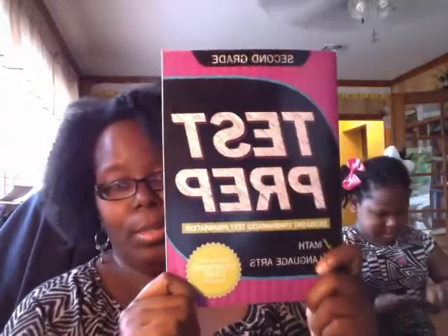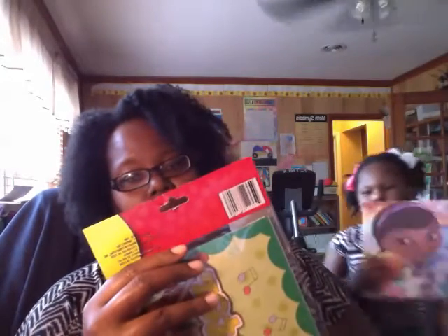I really went in there to get some more decorations, and I bought these little school station signs — music center, writing center, art center, computer center, reading center, social studies center — different centers to post around in the classroom.